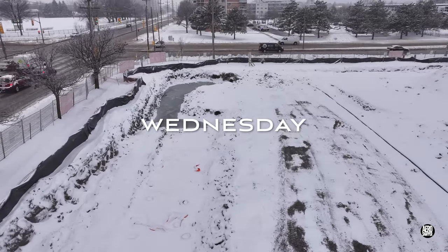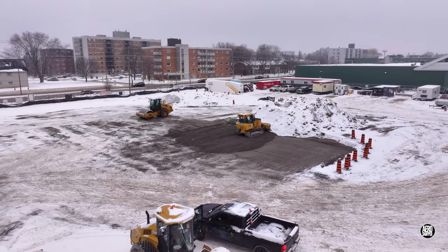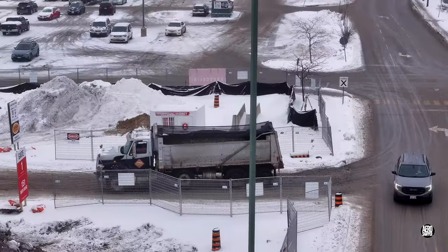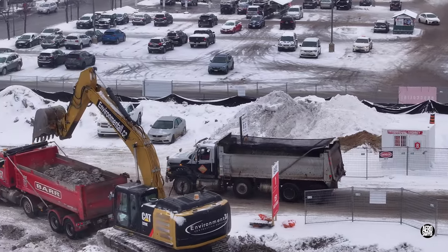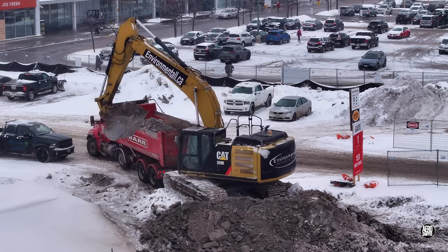Wednesday's start was blessed by some overnight snow, but that had little or no effect on the work of expanding the gravel base. Up in the corner, the excavator was making light work of removing spoil and rubble extracted elsewhere on the site.